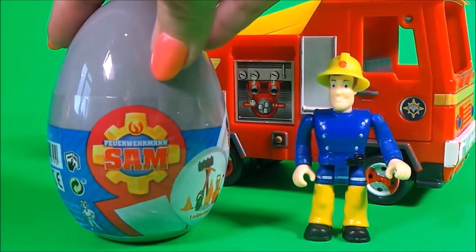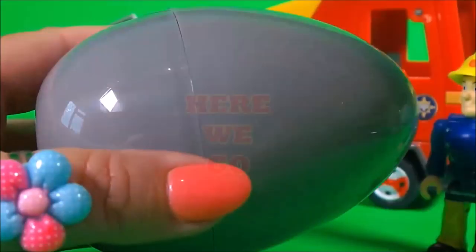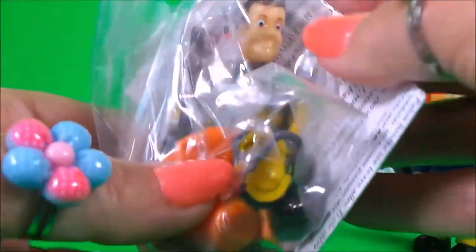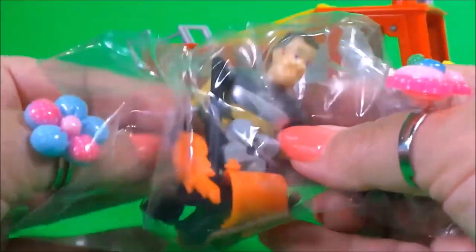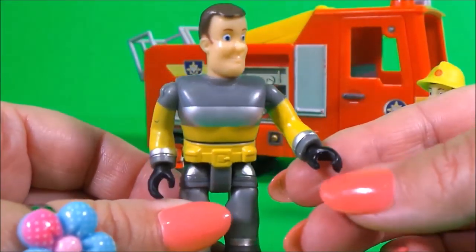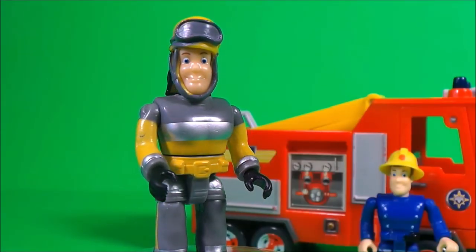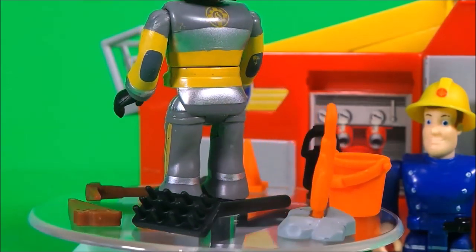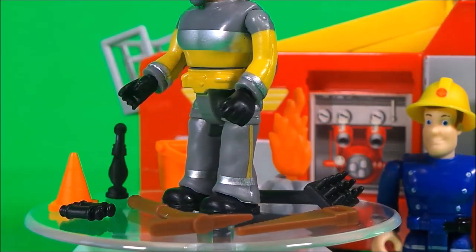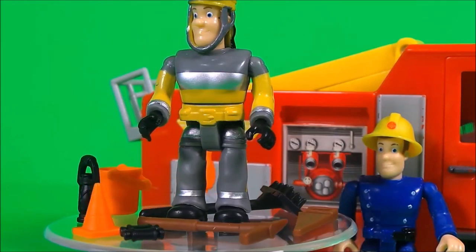And here is our last egg, egg number three. Here we go! Oh wow, it's Fireman Sam! And he's wearing a different uniform — he even has protective gloves. He also needs some protective headwear. That's very cool, Fireman Sam! He has a bucket, some flames, a broom, a saw, a pickaxe, a pair of binoculars, and an orange cone. That's amazing!